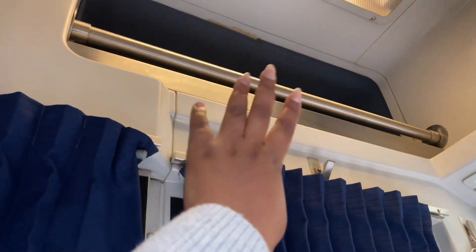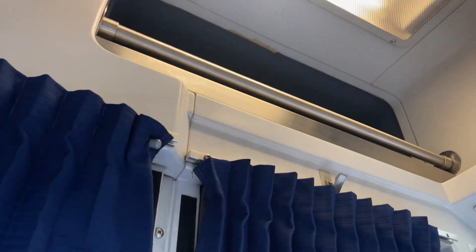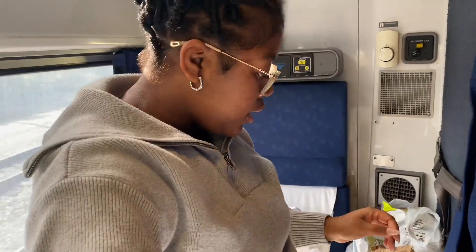This area turns into a sink and you have your vanity area right here. Your suitcase goes up here, so I'm going to put my suitcase up here. I'm about to wipe down my room and do my thing. Thank you guys so much for watching — I will see y'all in the next video, which is going to be my trip to New York, so make sure y'all stay tuned for that. Thank you!